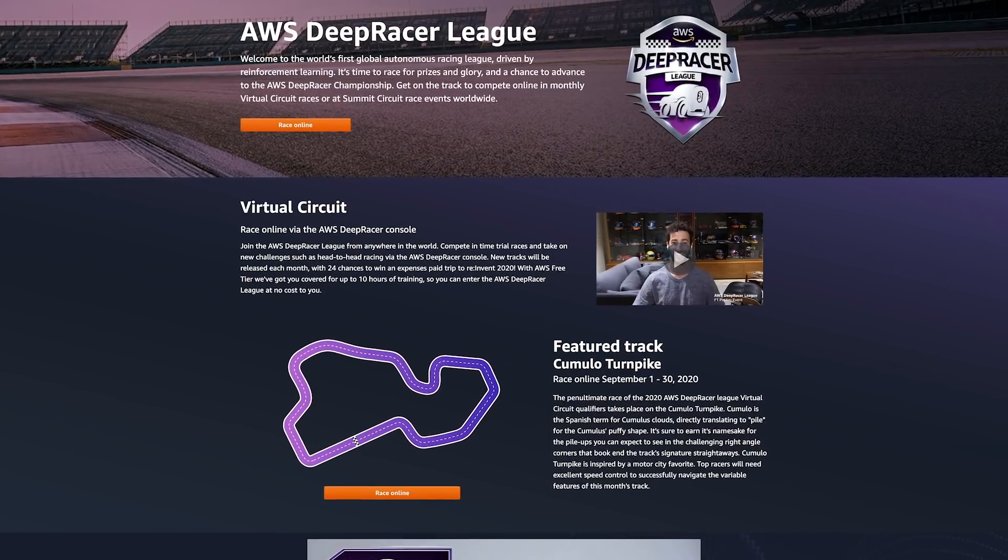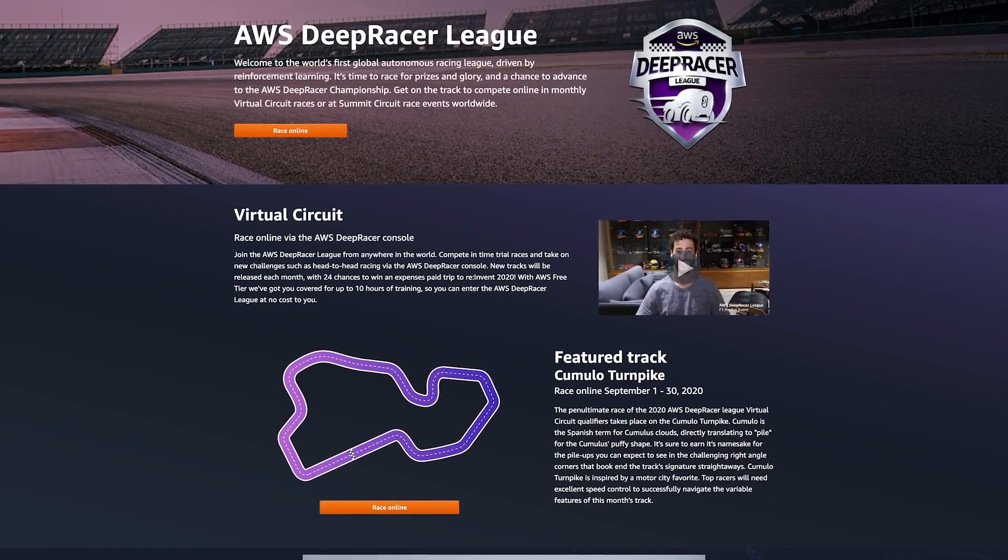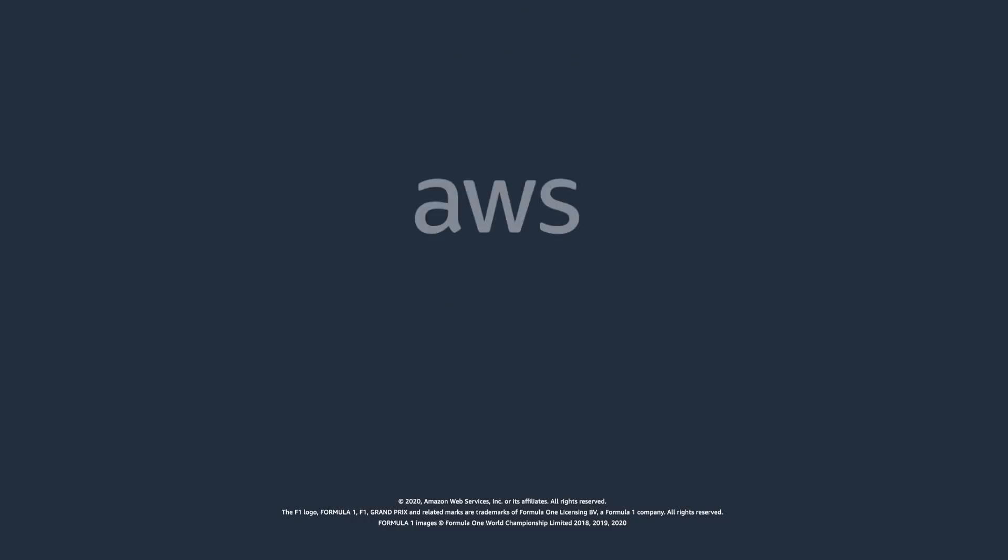This wraps up our inaugural AWS DeepRacer F1 Pro-Am event. You can join us on a track for a new competition at the start of each month at deepracerleague.com. Thank you.